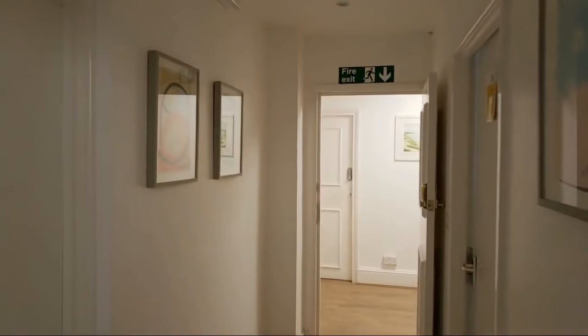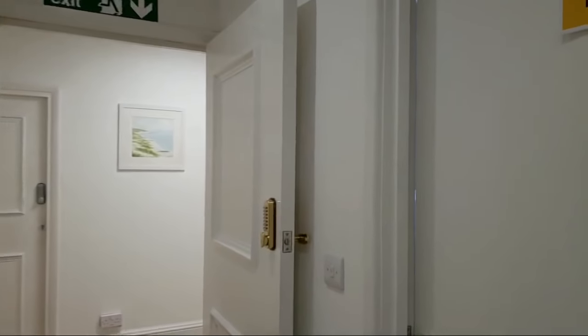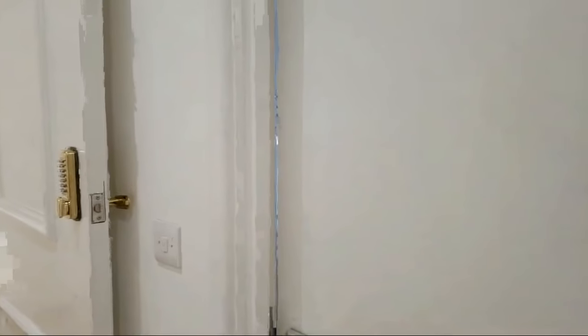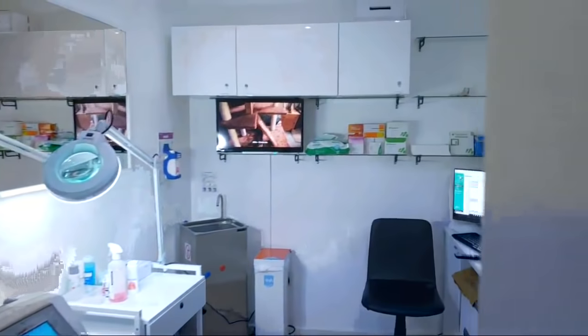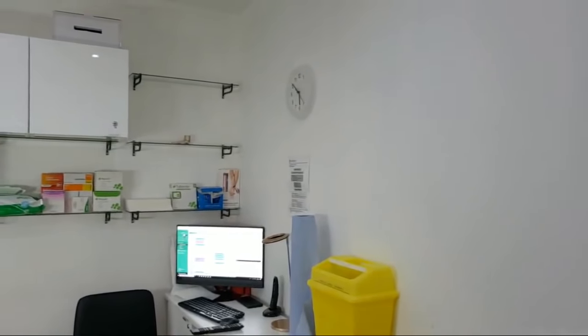I'm just opening my door right now to show you — so this is the hallway. This is my other room, but I'm not sure how clean it is. Hi! I think I should go in just so you can see.